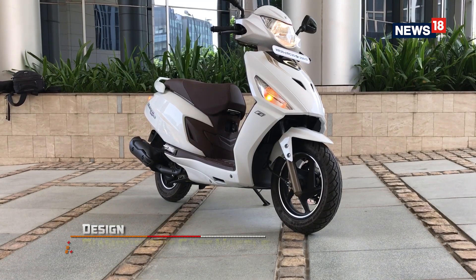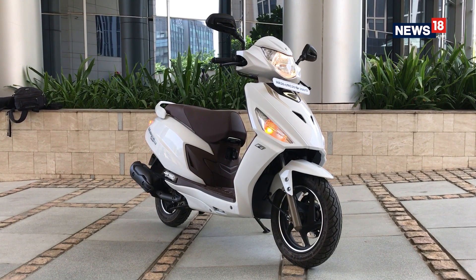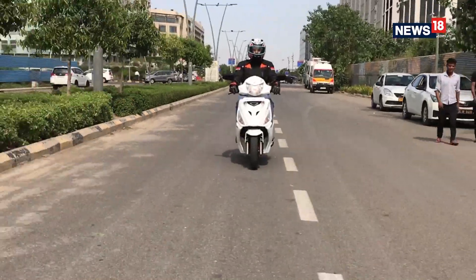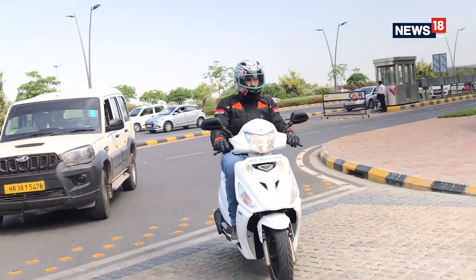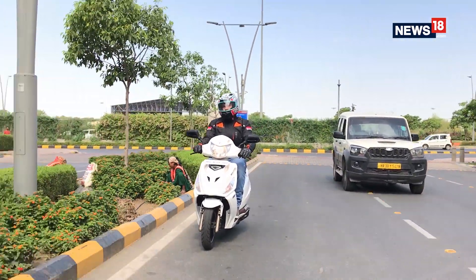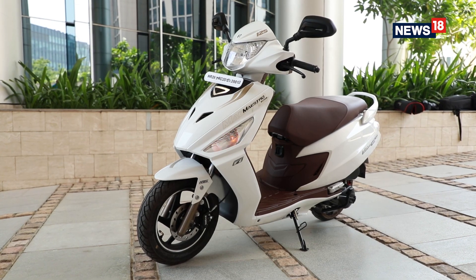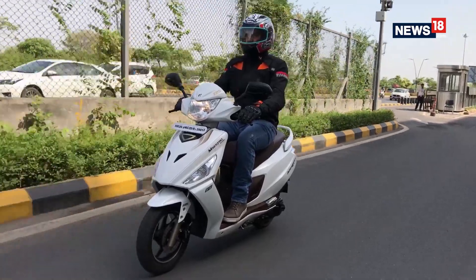That being said, after 70 kmh, the Maestro Edge does start to get a little uncomfortable as far as performance is concerned. Handling is predictable, but given the fact that the Maestro is engineered more towards a sedate and calmer style of riding, it's not really an ultra-agile machine. This is also due to the fact that the curb weight is almost 110 kg, which is a little on the heavier side. In the braking department, the Maestro Edge is impressive thanks to the 190 mm disc brake at the front. However, we did feel that they could do with a little more bite. The ride comfort is excellent and it's one area where the Maestro does truly have an edge.